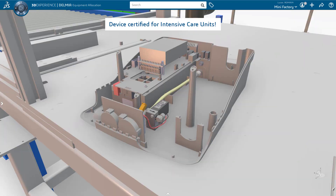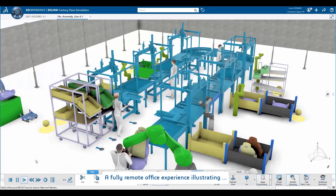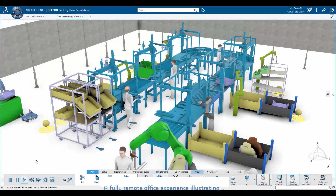Our team is present in different locations, all impacted by the lockdown. We are all working from home in order to stay safe. Let's see how we can adapt an existing production line to support alternative processes.